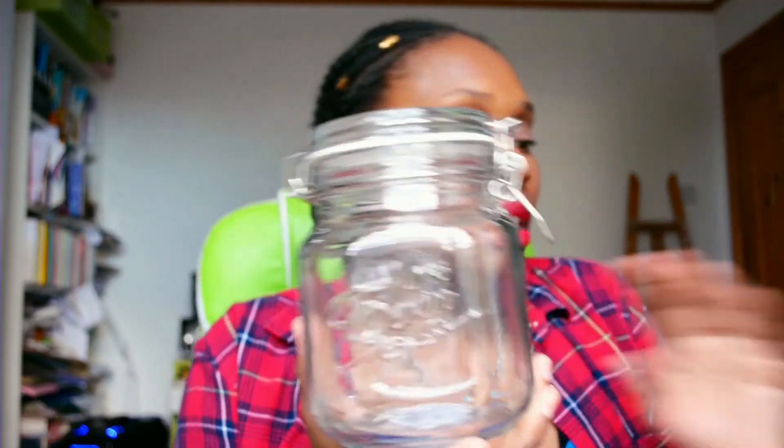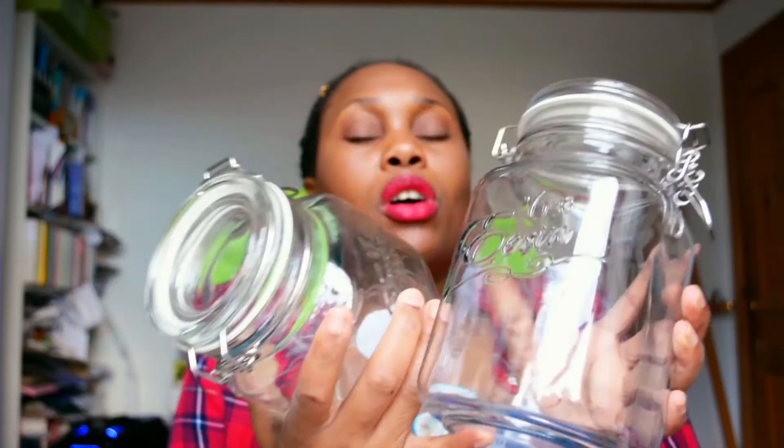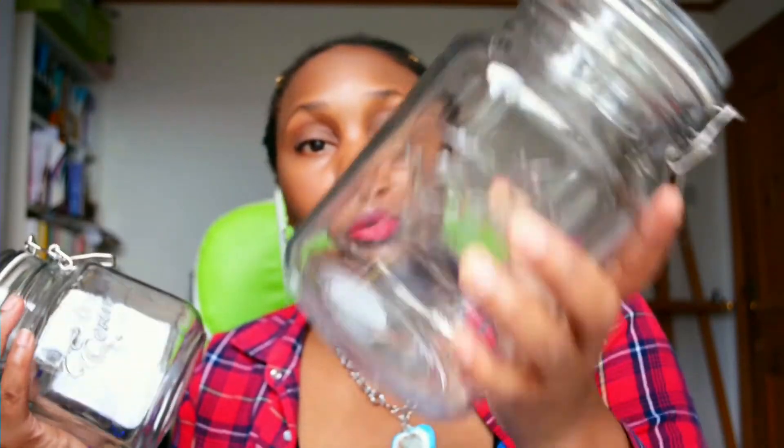I bought these mason jars — a short one and a tall one. The reason I bought them, apart from storing things, is I thought they'd make great Christmas present ideas. You can fill a jar with whatever you want, personalise it to someone's taste. If someone's crazy about biscuits, fill it with biscuits and make it fancy. One was £1.99 and one was £1.69. If you bake, put little biscuits or muffins in there, wrap it up — boom, Christmas gift.